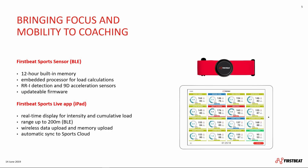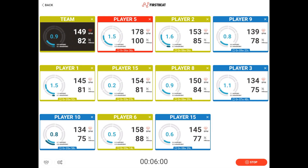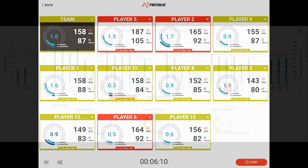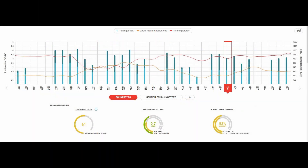The FirstBeat Sports sensor is a Bluetooth device with a 12-hour inbuilt memory as well as an embedded processor. It detects every heartbeat to the millisecond and is equipped with a 9D acceleration sensor for movement data collection. Paired with the FirstBeat Sports Live app for iPad, which allows you to read the analyzed data in real time during practice, this makes a simple, mobile and extremely versatile monitoring tool. The data can be easily uploaded after a drill or game and it's automatically synced to the cloud for post-session analysis.